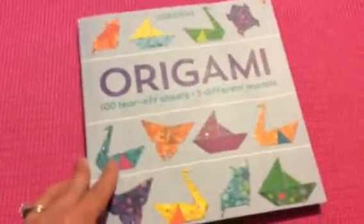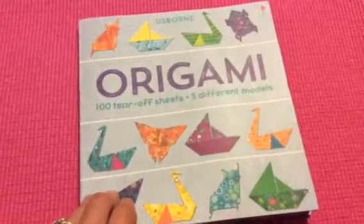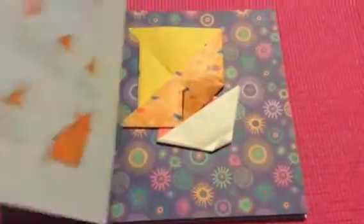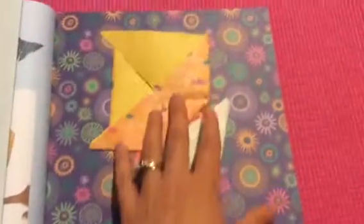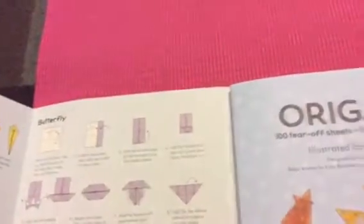He taught me how to do a simple box, but I got really bored with that really fast. So I quickly bought this book and, as you can see, it has all the instructions in it of how to do it, which are very simple and easy to do. I was able to learn how to do a sailboat very, very quickly.